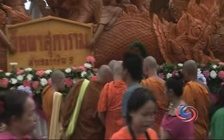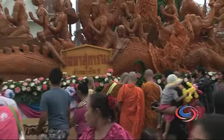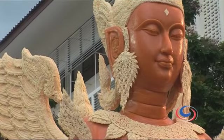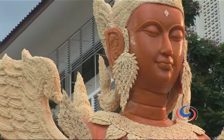Everyone is here for the same reasons — to get a close-up look and snapshots of the floats that are the nominees of this year's competition for best craftsmanship.